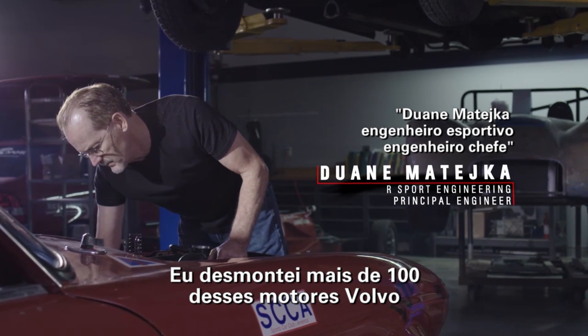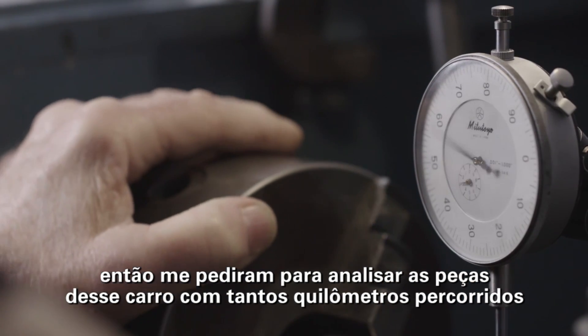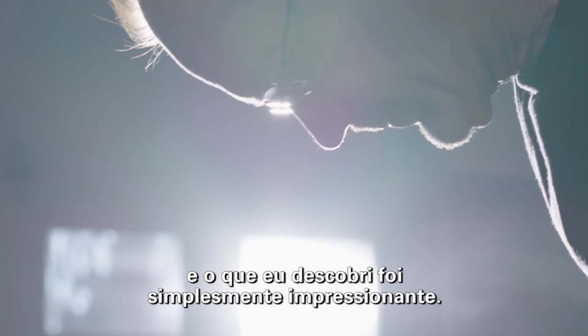I've disassembled over 100 of these Volvo engines. So when I was asked to analyze the engine parts from the world's highest mileage car, what I found was simply astonishing.